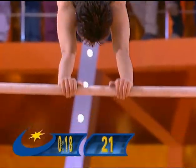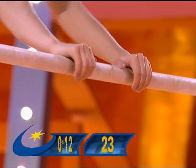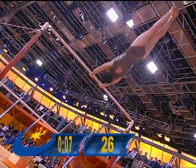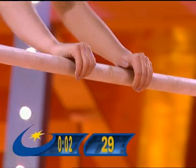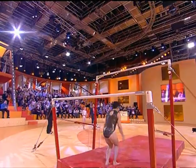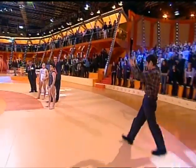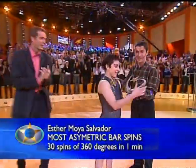She's looking good to beat Marta — 15 seconds left on the clock, up to 23 rotations. Nearly there, five seconds left, it's going to be incredibly close. Five, four, three, two, one, zero! And there you have it — Esther with 30 360-degree spins on the asymmetric bars. Congratulations and a brand new Guinness World Record!